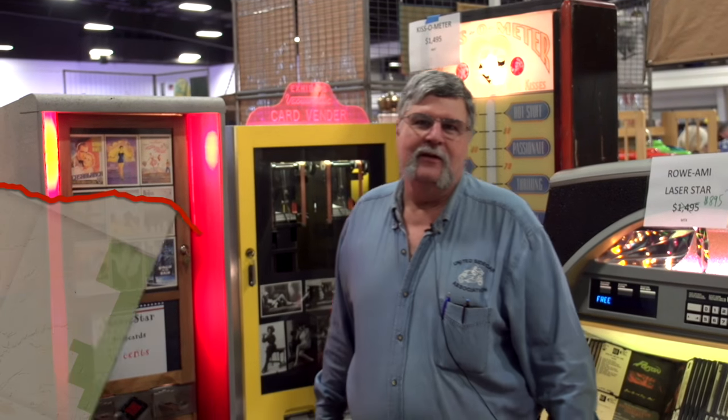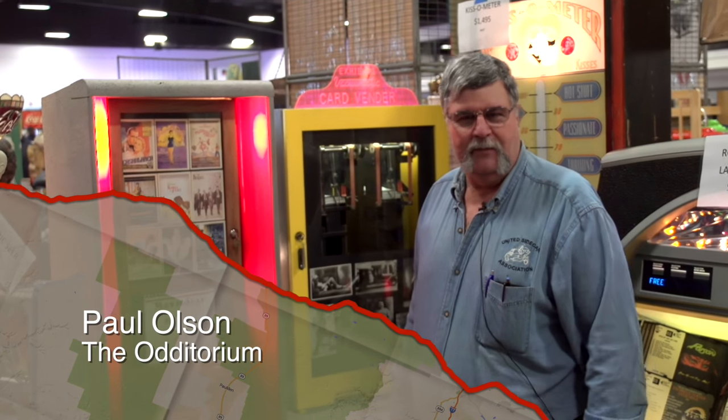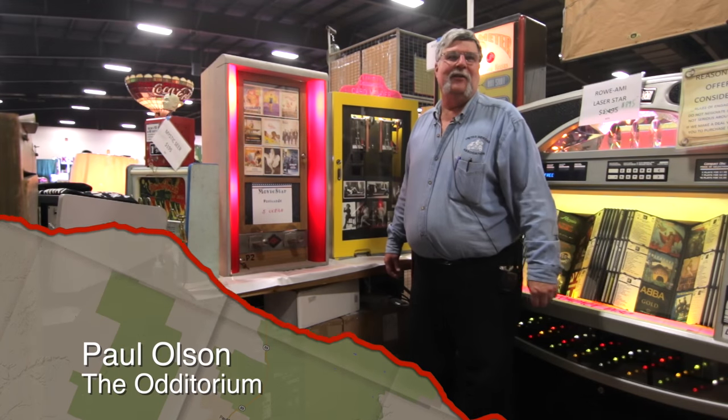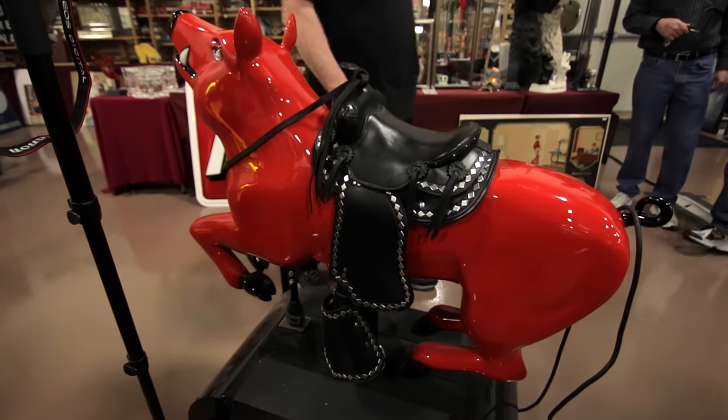My name is Paul Wilson. I own a business out of Sauk Rapids, Minnesota. It's called the Auditorium — we spell it ODD, so that kind of allows us to carry a rather eclectic line of merchandise. And today we're at the Chicagoland Show in St. Charles, Illinois.